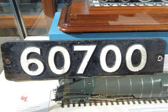The only thing that survives of the Hush-Hush is her British Railways front number plate.